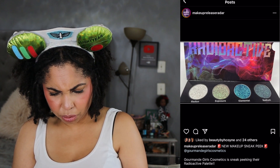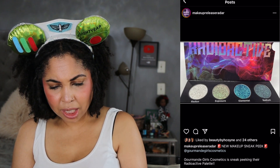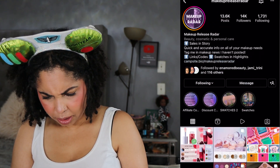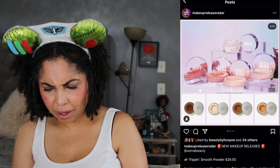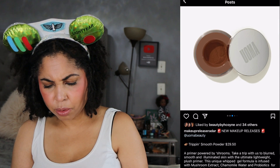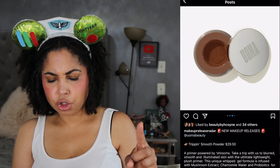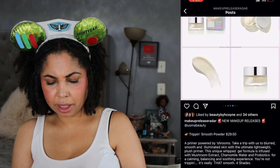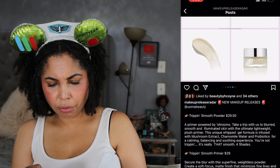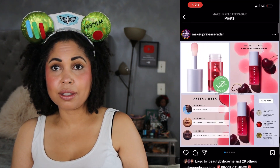We've got the Gourmand Girls, which is part of the Radioactive palette — I may have shown the sneak peek for that before. The formulation looks very familiar and we'll see what the rest of the palette looks like. We have Uma Beauty's Trippin Smooth Powder at $29.50 — it's a loose powder powered by mushroom extract, chamomile water, and probiotics for smoothing the skin. There are four shades. There's also a Trippin Smooth Primer with a matte finish, which would definitely be a no for me. Fenty Skin has a lip oil available now if you're into that. That's going to be it for Makeup Release Radar.